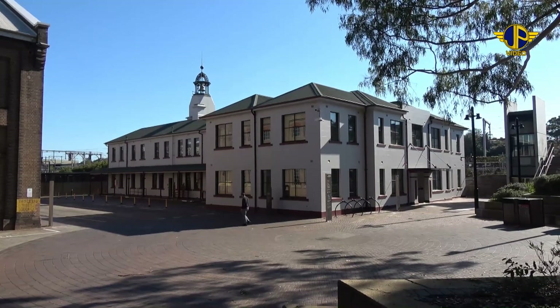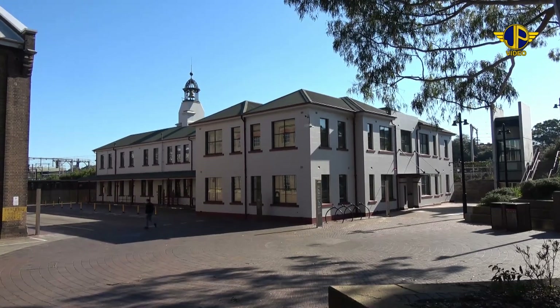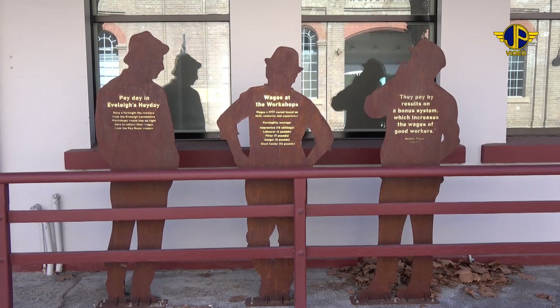The first building on the right is called the Bell Tower building. It was the office area and interpretive signs explain what happened here.